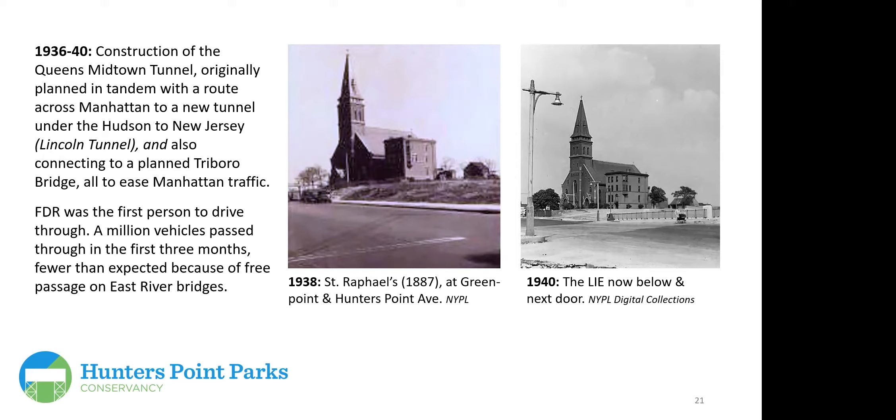A personal note: St. Raphael's Church, built 1887 at Greenpoint and Hunter's Avenue — where the presenter had his first communion and lived two blocks away — was photographed in 1938 with Greenpoint Avenue running straight through; two years later, the Loyola Expressway was built below it. The Queens Midtown Tunnel has always had a toll since it opened, while the East River Bridges remain free.